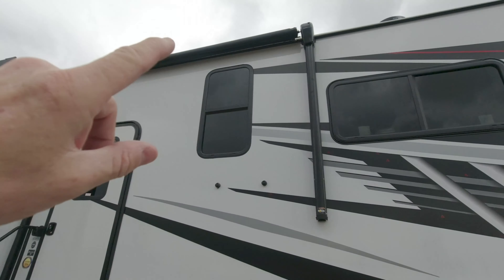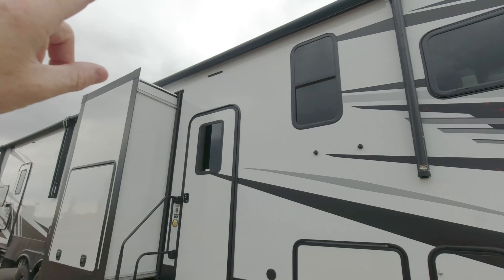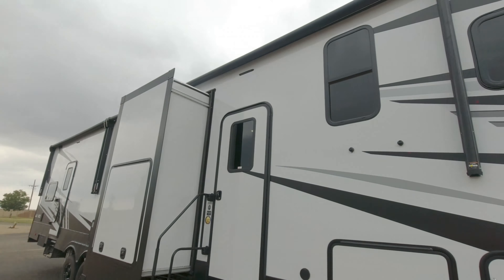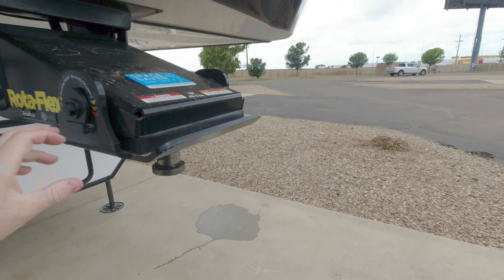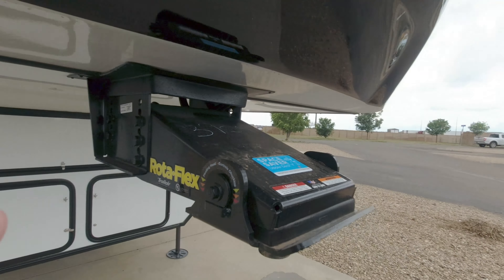This is a spray port — this is a toy hauler made for your toys, so you can bring them out here and wash them off. I've already tested that, it works great. We've got awnings that go for miles — we can cover this entire rig with these two awnings, and there's actually a third one. Up top are three 320-watt solar panels, three air conditioner units, and the Winegard antenna, which we are not currently using. This came with the Rotaflex — I've seen a lot of fifth wheels that just have the solid connection, but this thing is so nice going down the road.